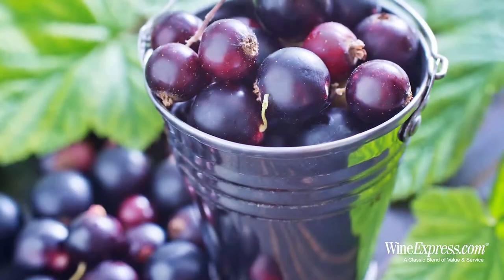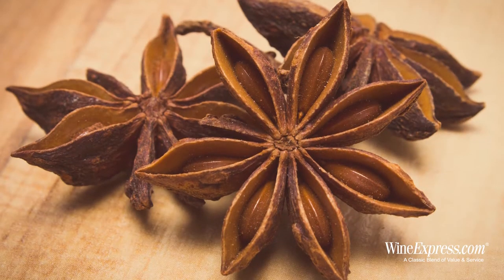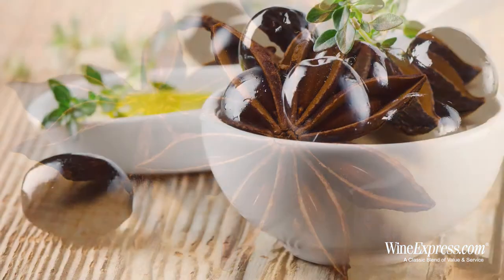It's got really nice black currants, black cherries on the nose, a little hint of anise, maybe some black olive in there. Let's try it.